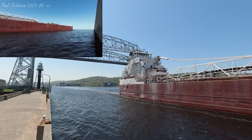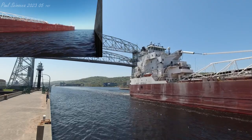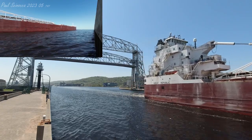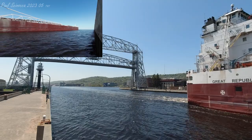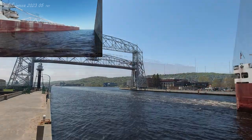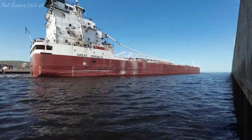What you've just heard is known as the Captain's salute — a common greeting exchanged between vessels and the aerial lift bridge. Once again, this is the Great Republic. She was built in 1981 and measures 634 feet in length. She has a maximum carrying capacity of 24,800 tons, and she is departing Duluth today.